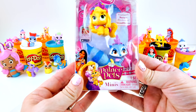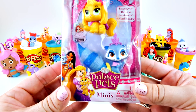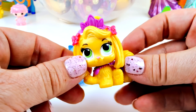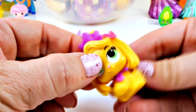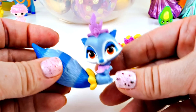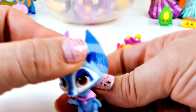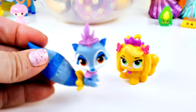Now it's time for Palace Pets. We have Daisy and Windflower. Let's get them out of here. First we have Daisy - this is Rapunzel's puppy. Isn't she cute? I really like her. She has pretty green eyes and look at her purple crown. And then this right here is Pocahontas' raccoon. Look at that big tail. This one is really cute too. Now we have two more Palace Pets to add to our collection.